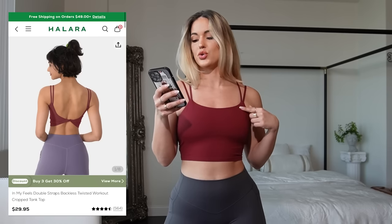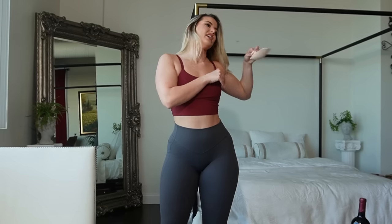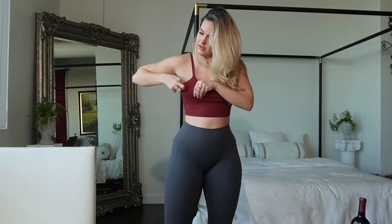This tank top is called the Double Straps Backless Twisted Workout Cropped Tank Top. I got it in the color Cabernet. The front I will say is not my favorite design — it does have these two straps, and you can put them together or space them out however you want. The back though is what I really love.